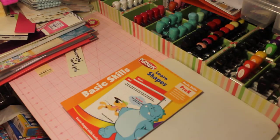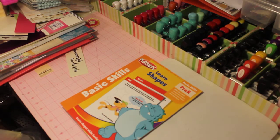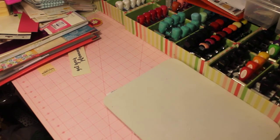Next up will be my Target haul, which will probably be my next video. I hope you're all able to find some of these items and that these videos are helpful for sharing educational items for your children. I'll be back with the Target haul — stay tuned, thank you, bye bye!